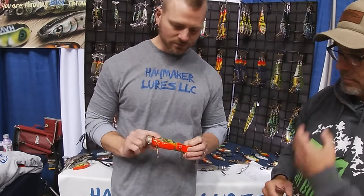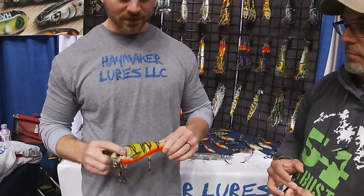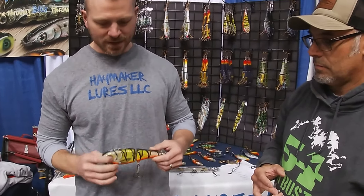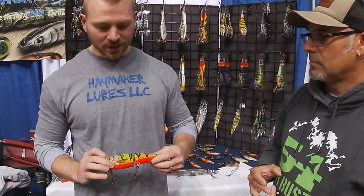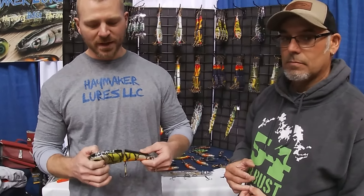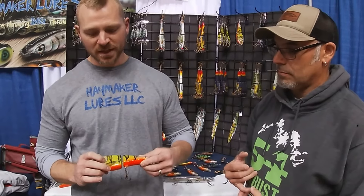There's a metal lip on it so you can't break it off on rocks or anything like that, but you can get it a little too close to shore. It's built tough as nails. It's cedar, coated in epoxy, glittered. I did my paint job and then do the sport coats and finish epoxy.